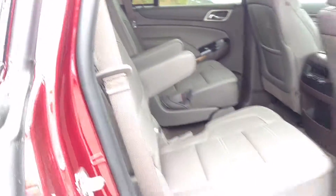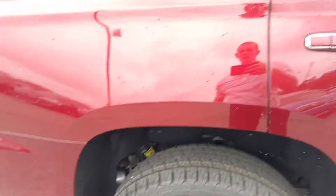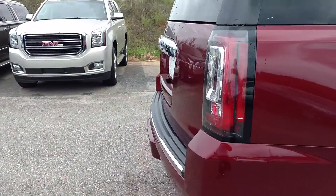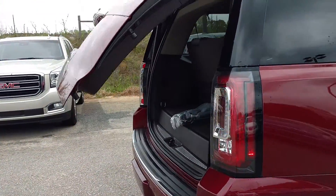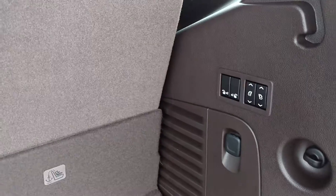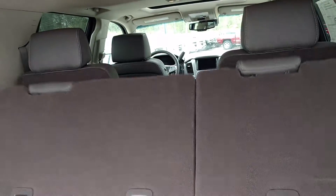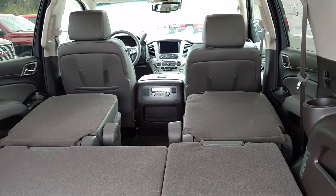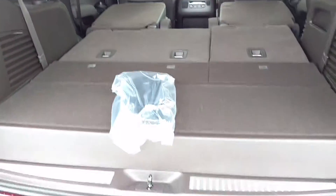Then you've got your third row. This one has the power lift gate, and the seats fold full forward, just in case you need a little bit of extra room.